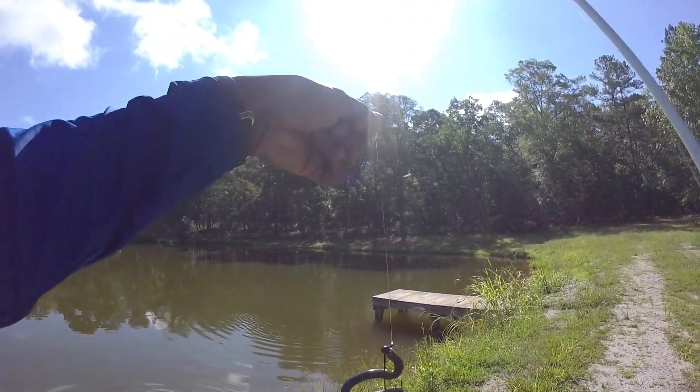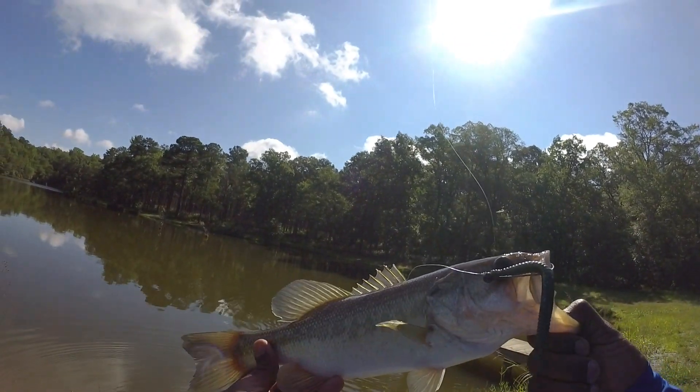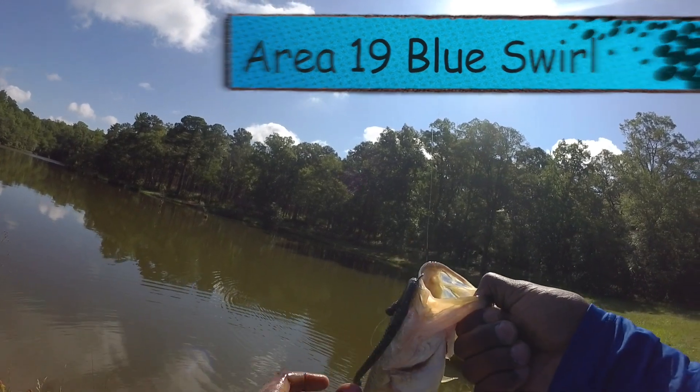Alright guys, got a nice one. Not too bad — got him on the shaky head with that custom worm the rock gave me in that bluegill colorway.